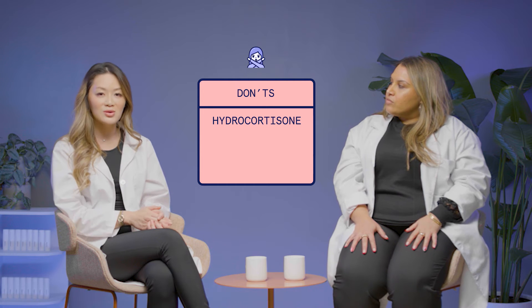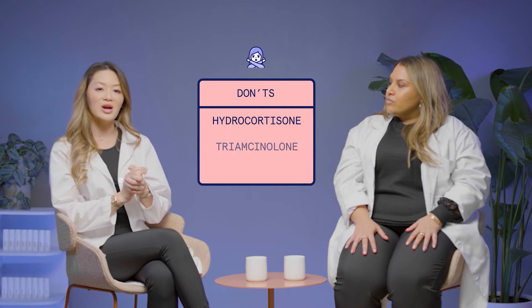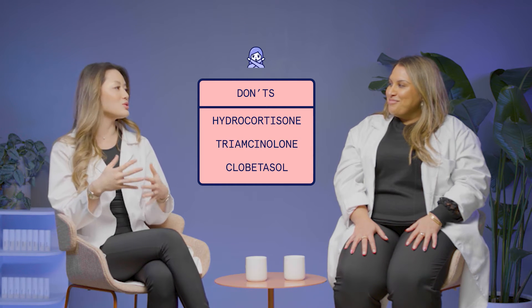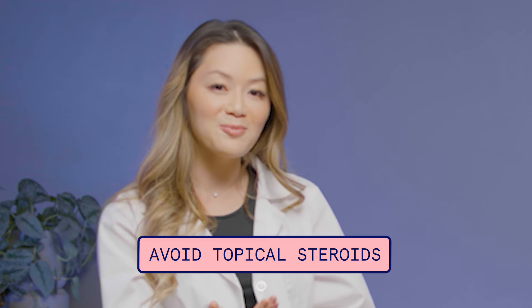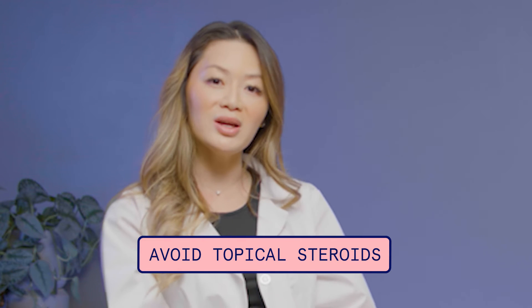Don't put anything like hydrocortisone on your pimples, or triamcinolone, or clobetazole. Those are all commonly prescribed topical steroids, and we want to avoid that — because it might look a little better when you're putting it on, but then you stop using it and it comes back with a vengeance. It's like we're in an Olympic event: avoid steroids. Clean bulking only — topical steroids, that is.